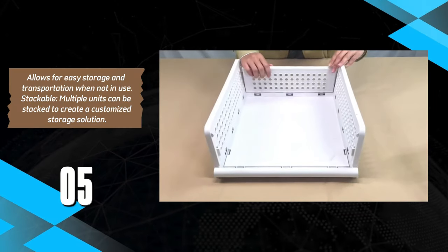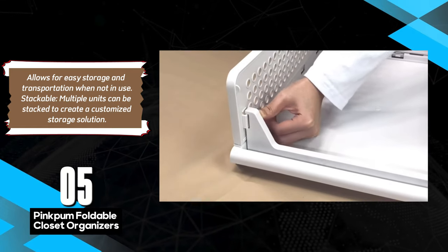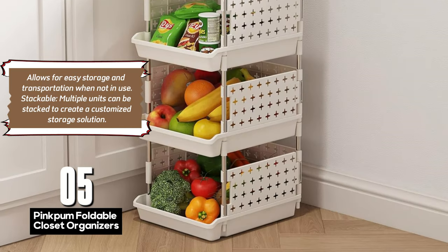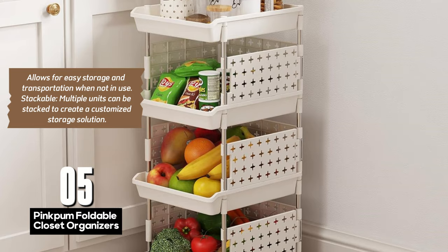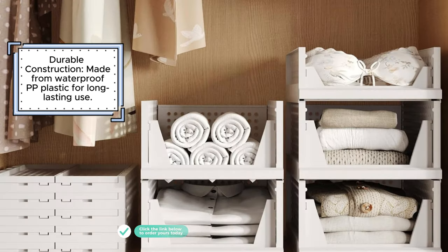The PinkPoom Foldable Closet Organizers offer a great way to optimize closet space while keeping things tidy. Their foldable design makes them easy to store and transport when not in use, and their stackable nature allows users to customize their storage setup based on the available space. Whether you're organizing clothes, shoes, or accessories, these organizers are versatile enough to meet a variety of storage needs, making them a practical addition to any closet.